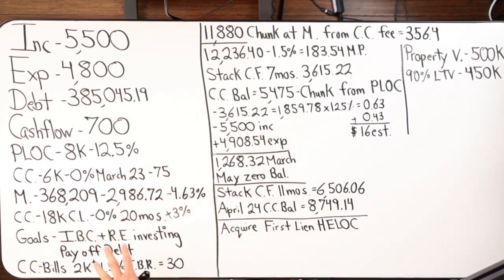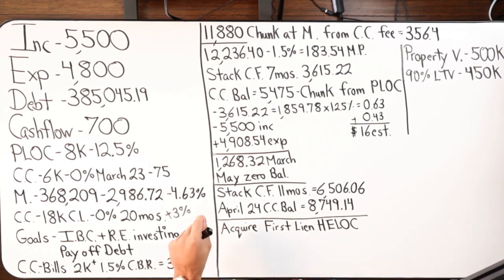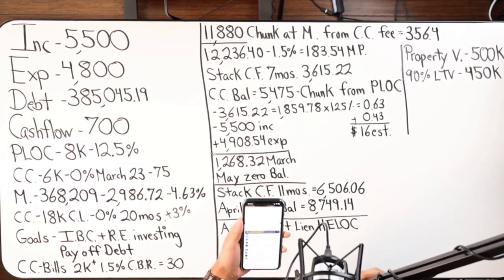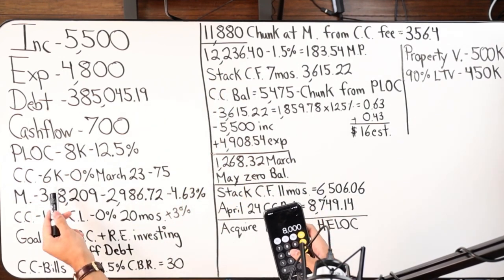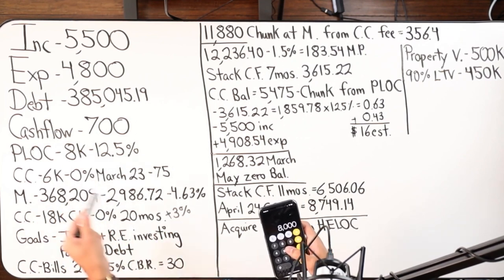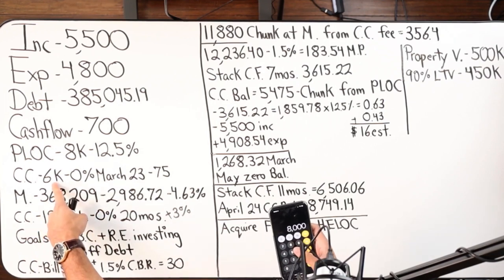I guided him and said: we shouldn't use the PLOC even though you just got approved for it. I don't feel comfortable using that tool just yet at 12.5%. The mortgage rate is at 4.63% — I think I could do more damage on that 4.63% with this credit card. So applying my leveraging rules: I take the $18,000, times it by two-thirds, you get $11,880. The balance transfer fee at 3% is going to cost $356.40.